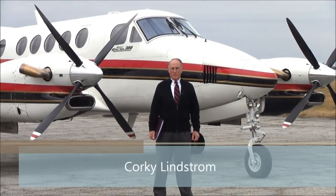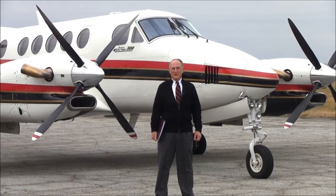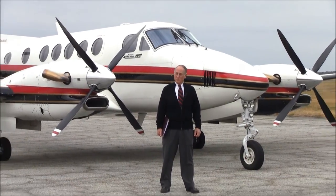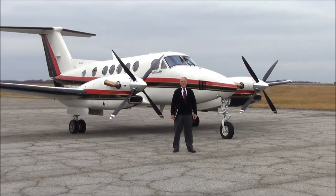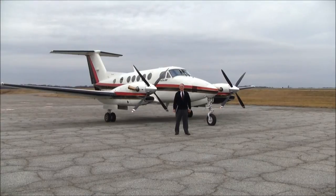My name is Corky Lindstrom with Carolina Corporate Jets. I'm very happy to have you with me today as we take a look at this very nice 1987 King Air 300, November 38 Romeo Yankee. Let's take a look at some of the features of this nice aircraft.